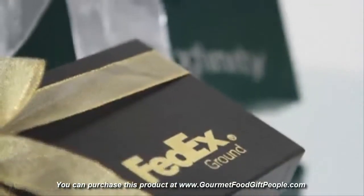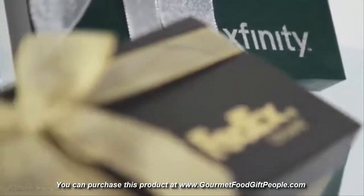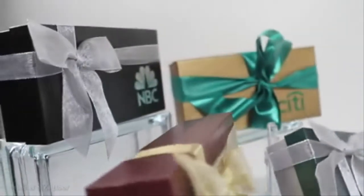A sophisticated hot stamp or screen print of your logo on the lid of the box and matching ribbon makes it the perfect gift for your special customer. There are many box and ribbon colors to match your brand.